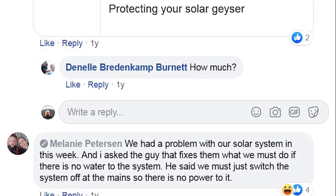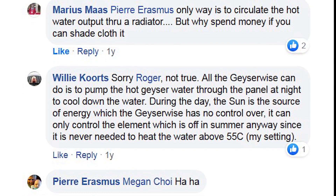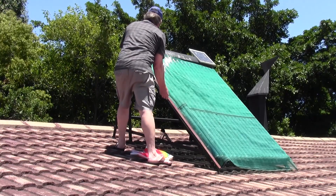Clearly none of these people had any idea how energy works. When a geyser gets too hot, the element never switches on anyway. All the energy in the system is thus from the sun. The only way to prevent the overheating is to reduce the sun's heat, hence the shade net.